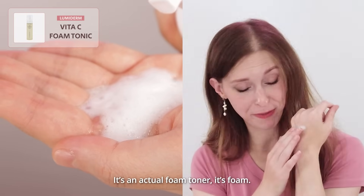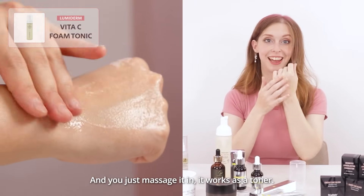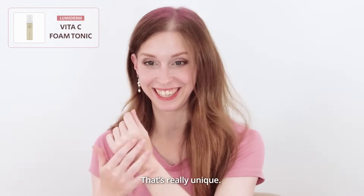So it's an actual foam toner. It's foam, and you just massage it in, and it works as a toner. That's really unique.